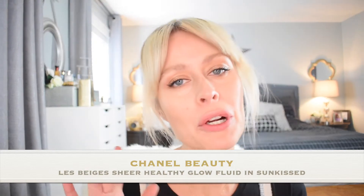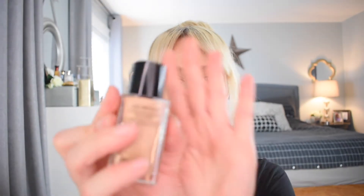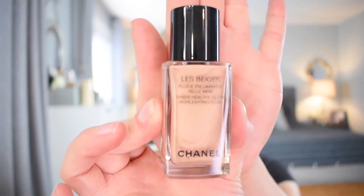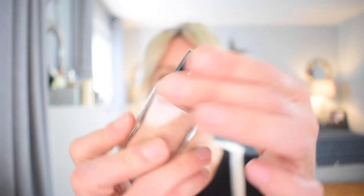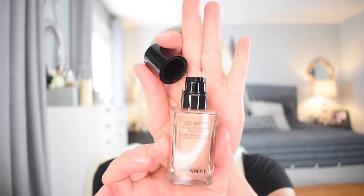The third product I got were the illuminating drops — the sheer healthy glow highlighting fluid. It came in a pearly color and then in the bronzy color. Beautiful glass bottle packaging with the double C's in beige and a pump. I think this is supposed to replace the liquid highlighter that was in that round container with the little hole opening at the top — that one seemed a little bit messy. I never used it and felt it was quite shimmery. When the associate swatched this product, it seemed a little bit more sheeny. So I'm going to show you the swatches now.